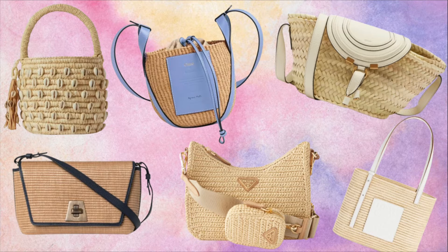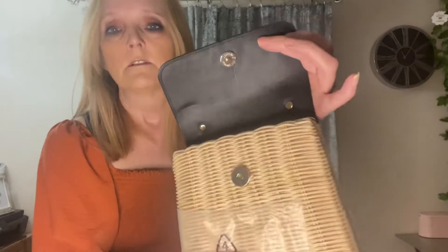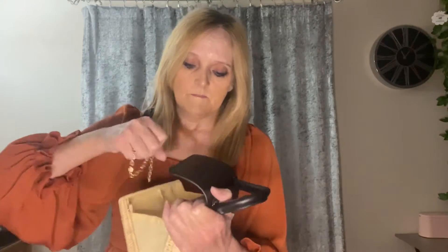I spotted this wicker bag and waited for the 20% off. It's not massive, but if you're going for a night out or even just a day shopping, you can fit your phone and purse in. It's got a front flap, and when you open it up there's a chain so you can wear it as a crossbody. I'll insert some footage of me wearing it that way. I can't remember the exact price but again it was 20% off — a nice fun little bag for summer.